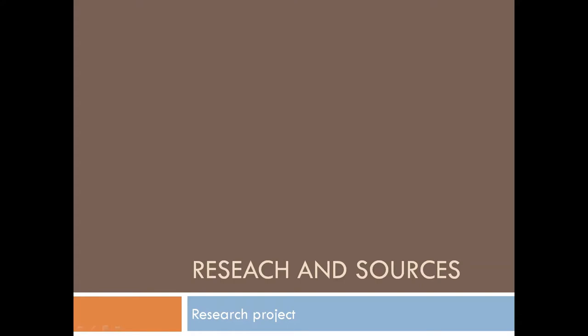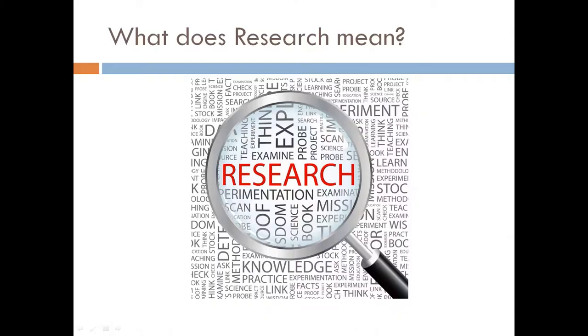In this video you will find out more about how to find information for your history research topic. Let's start at the beginning. What does research mean? Research involves carefully studying something in order to find information about it. Research involves finding facts in an organised way.